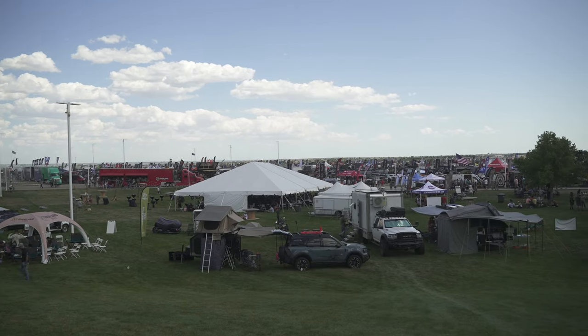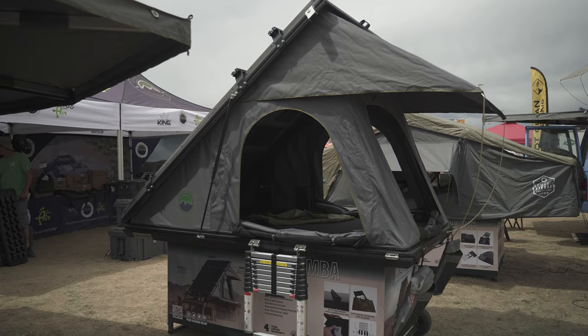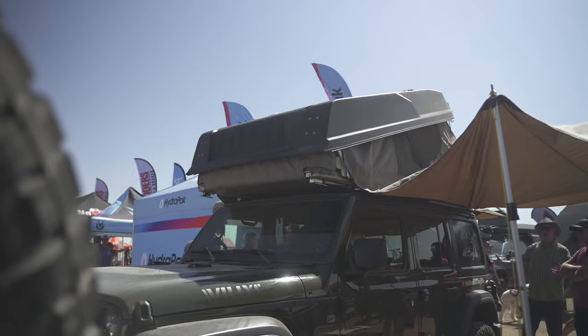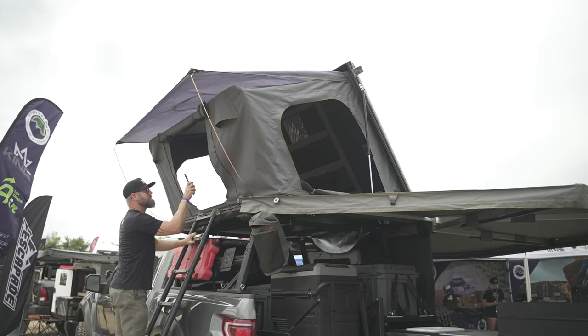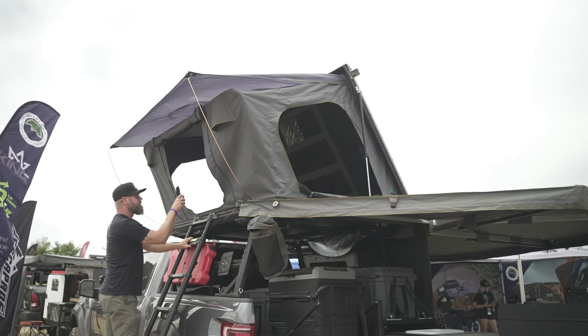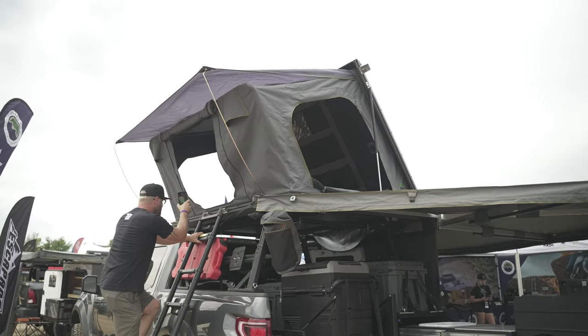We're out here at Overland Expo Mountain in Loveland, Colorado and we just came across OVS — Overland Vehicle Systems — which we have on our website at Trail Builds Off-Road. Today we're going to pick out five of our favorite rooftop tents. We wanted to start with the Overland Vehicle Systems Sidewinder series that you're going to be able to find on our website very shortly. Let's go check this thing out.